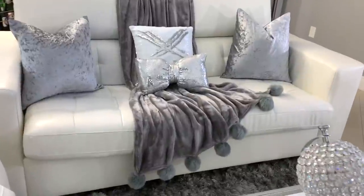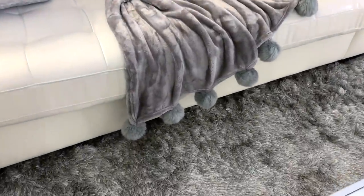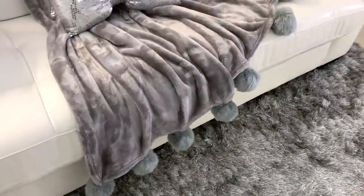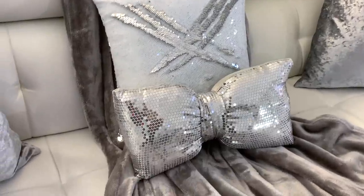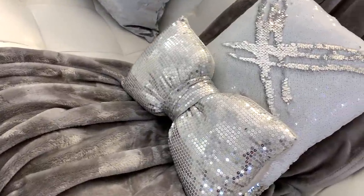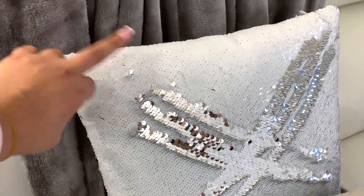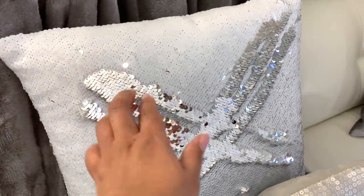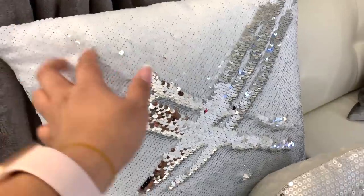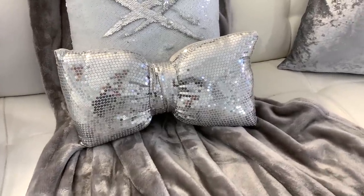On this side of the living room and on this couch I'm using my pom-pom throw that I picked up at Burlington. I also have this pretty sequin pillow — the white one is from Amazon and I love how you can change the shape and design. Then the little ball pillow is from Walmart, on sale for $10 — I originally got it for $16.99.